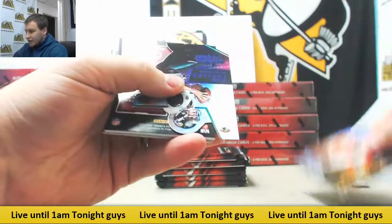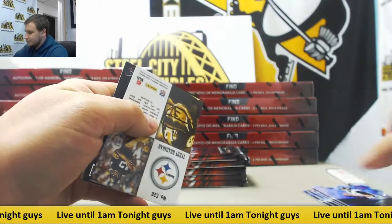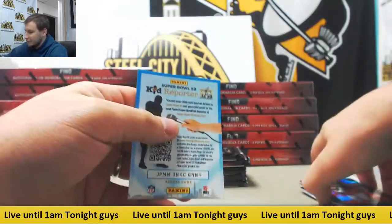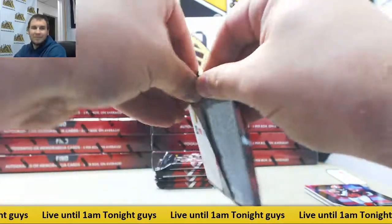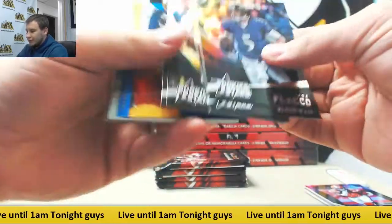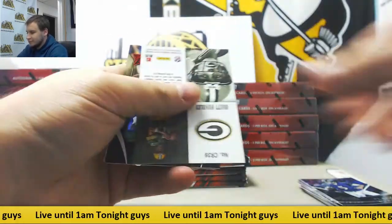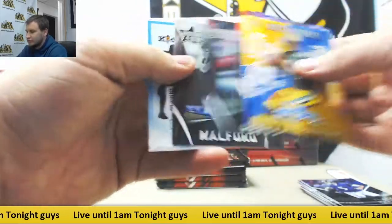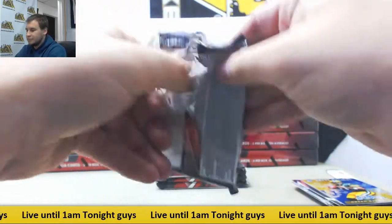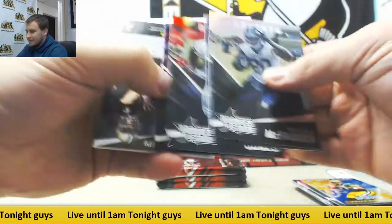We are going to start with a Purple Die Cut to 49, Blake Bortles. And for the Redskins, a Jersey Relic, Matt Jones. Terry Bradshaw Crusade, and base, Vince Male Rookie. Regular base, dual insert. And for the 49ers, Jersey Mike Davis. Brett Hundley Crusade, Carlos Williams 299.